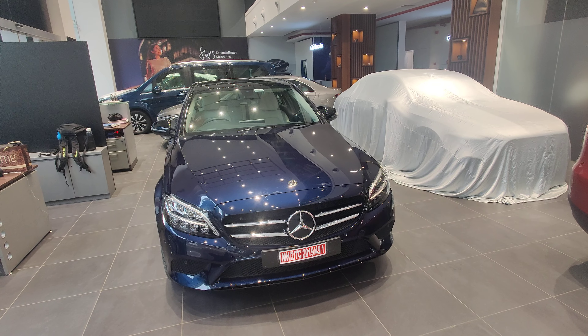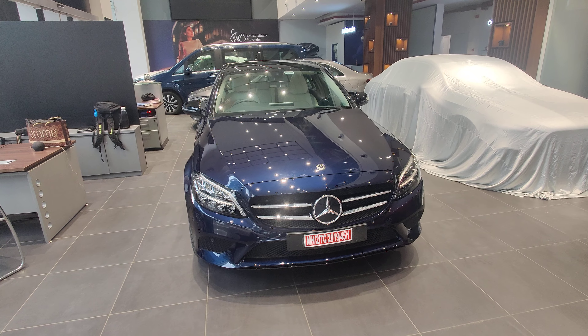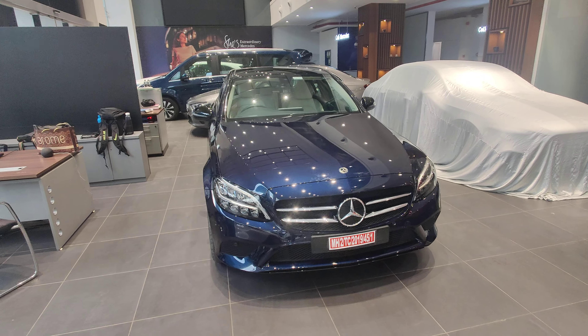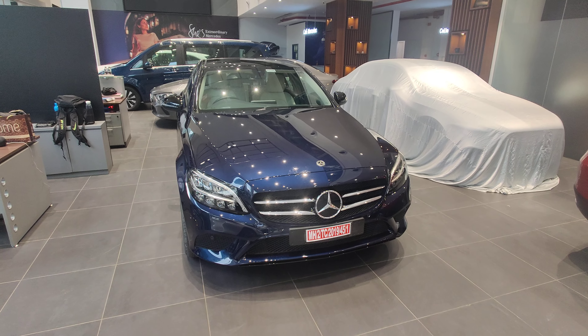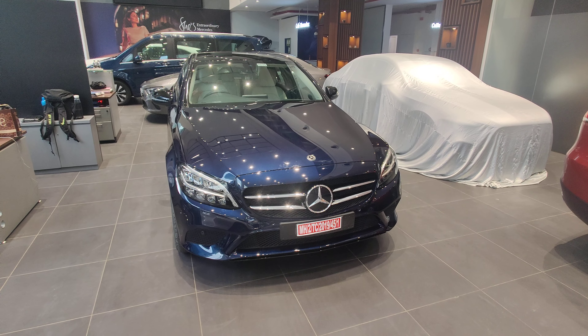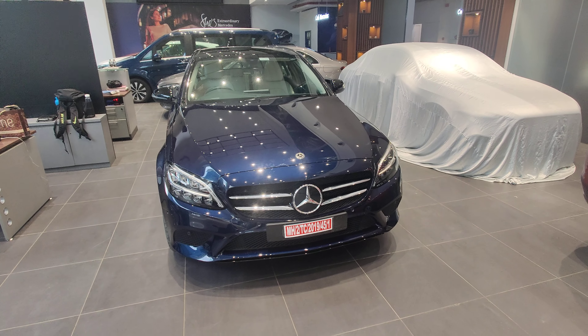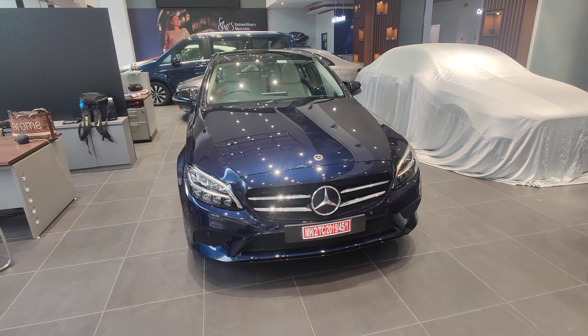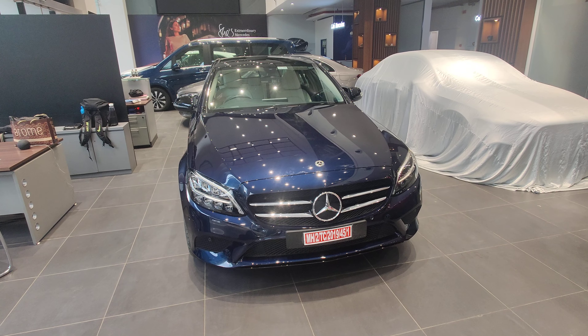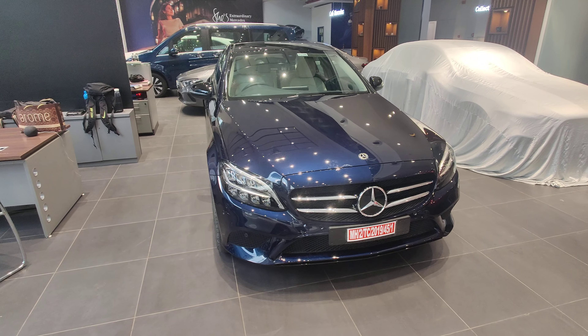Today we will be seeing the all new 2021 C-Class Night Edition. There have been a few changes for the 2021 edition. This is going to be the last edition of the W205 C-Class — after this we will be getting a W206, which will be an all new generation of the C-Class. We will now see what changes have been made for the 2021 edition.